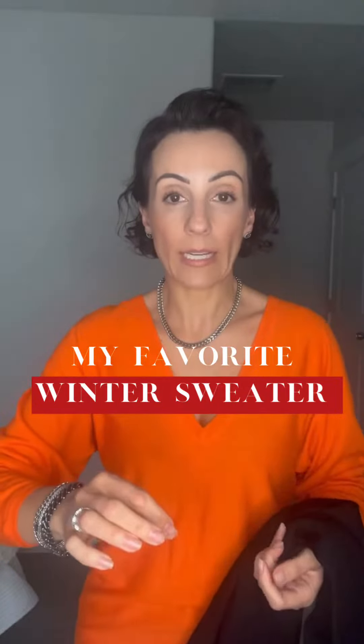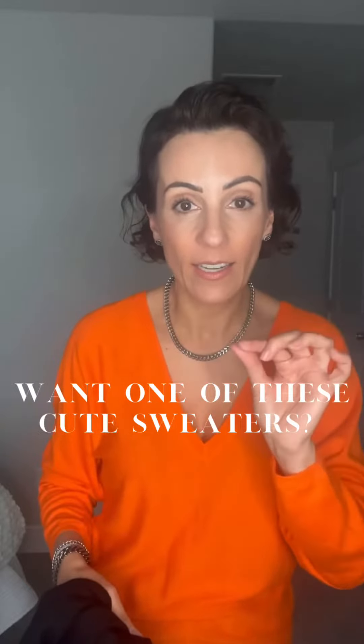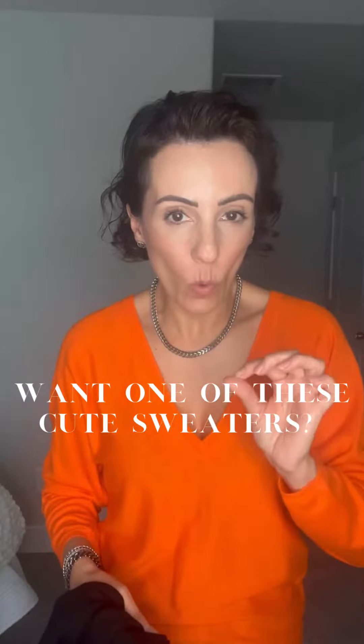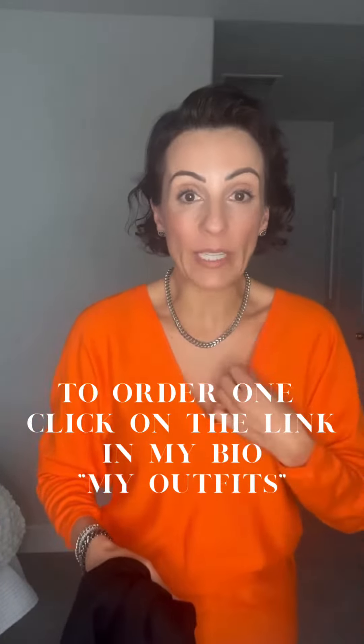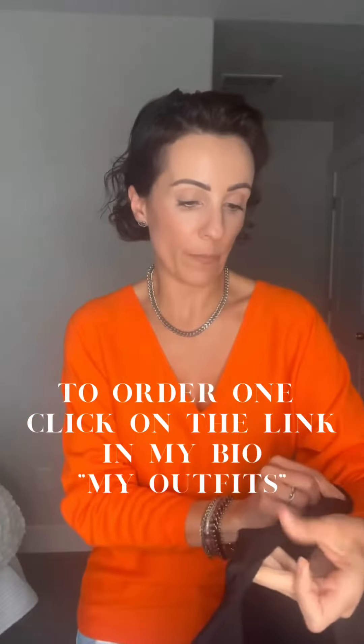Hey you guys, I wanted to share with you a couple of sweaters that I just got. I was looking for thin, slightly warm, light wool sweaters, preferably a fun color, V-neck. I just bought both of these. They are by Open Edit from Nordstrom.